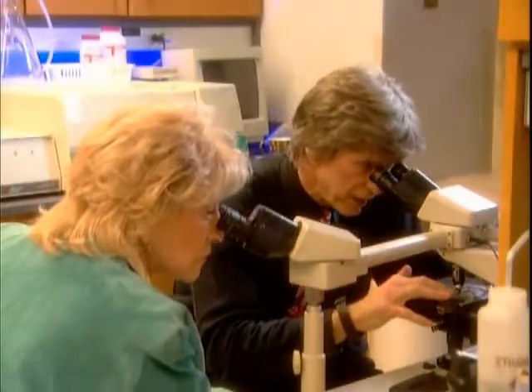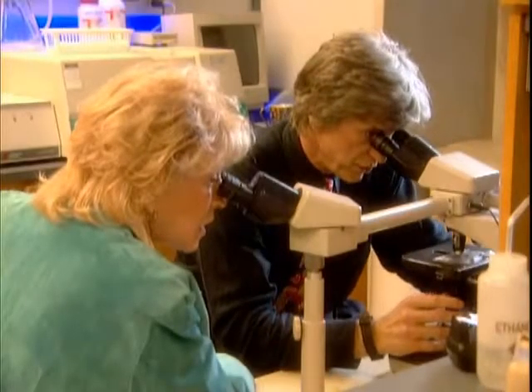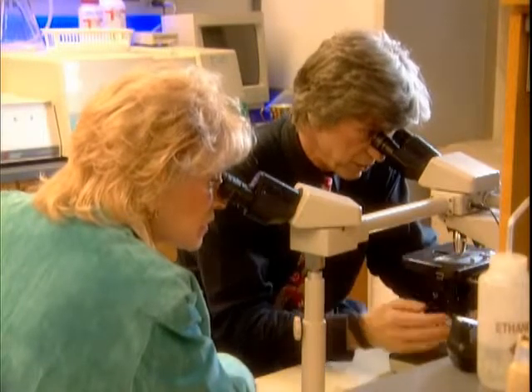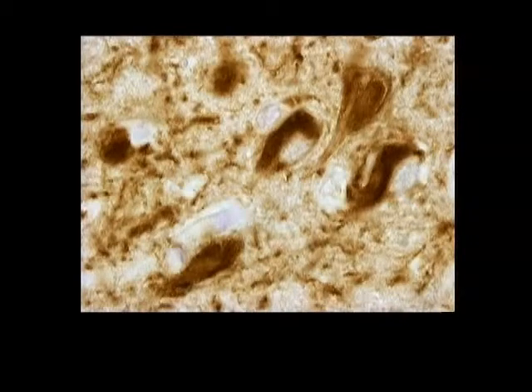We looked at the brain of an Alzheimer's patient and a normal individual, and I showed you what you could see with the naked eye. What you couldn't see with the naked eye was all of these tangles that are hallmarks of Alzheimer's disease — and a normal person would have none. That's a very good description of what we're looking at.